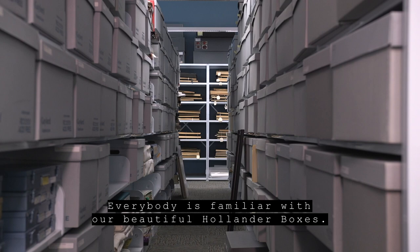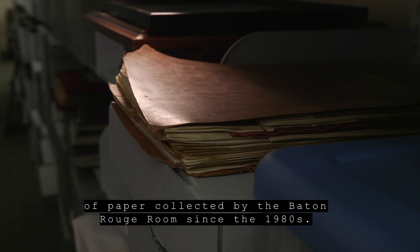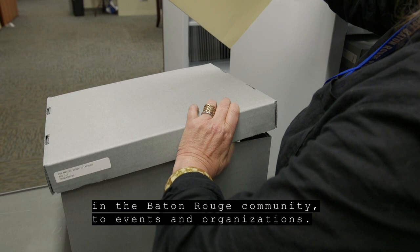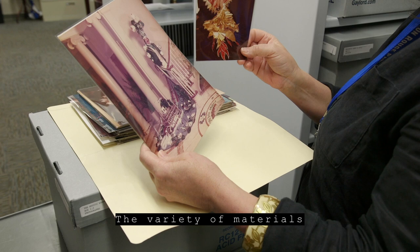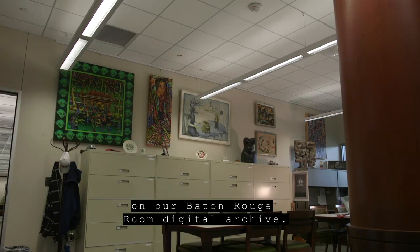Moving down the stacks, you see our manuscripts collection. In these Hollinger boxes are millions of pieces of paper collected by the Baton Rouge room since the 1980s. Our collections run the gamut from individual, unique, interesting persons in the Baton Rouge community to events and organizations — including collections from journalists, Mardi Gras crews, and collectors. The variety of materials can be viewed on our Baton Rouge room digital archive.